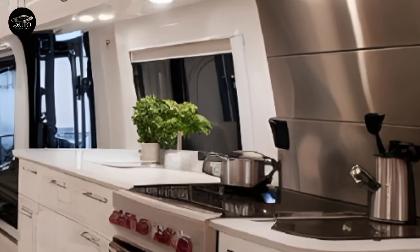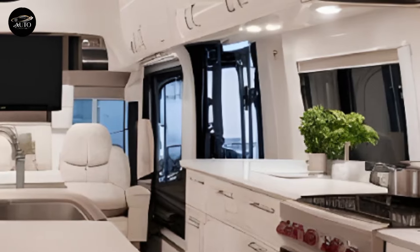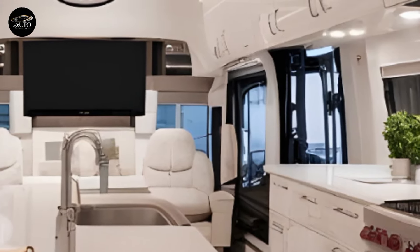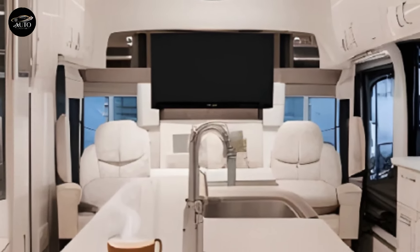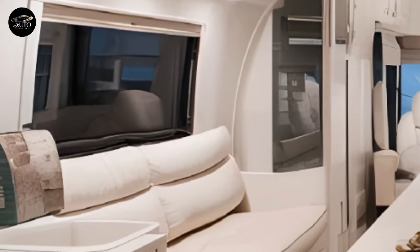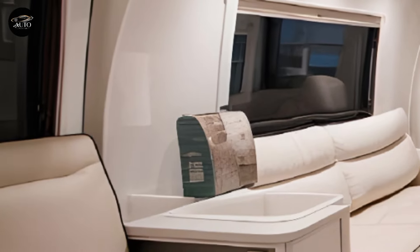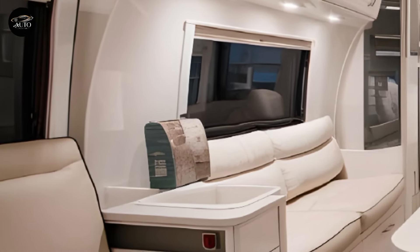The bathroom setup is equally well thought out, with a compact yet comfortable shower, a water-efficient toilet, and advanced plumbing systems designed for both convenience and sustainability. Technology is at the heart of the Kia Motorhome 2025. The cockpit features a large high-definition touchscreen that integrates navigation, entertainment, and vehicle controls.